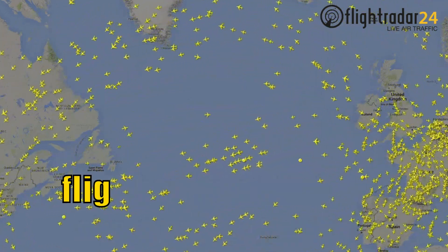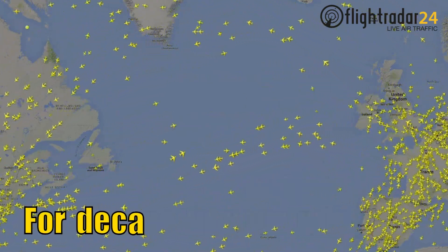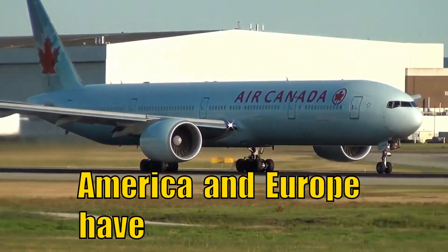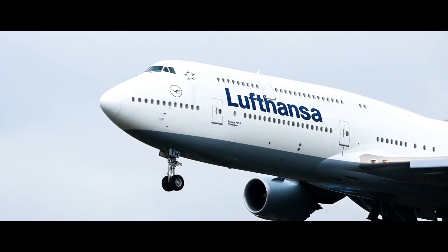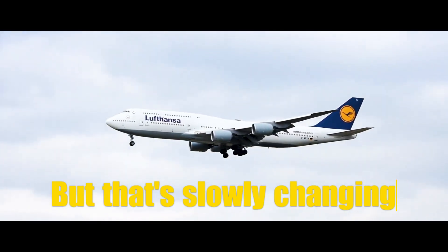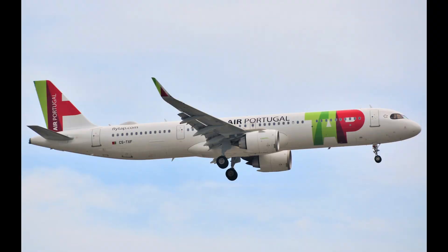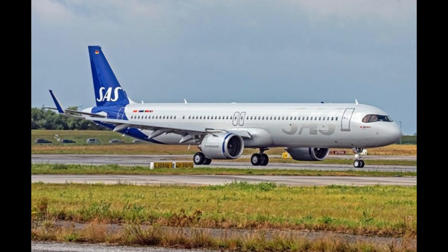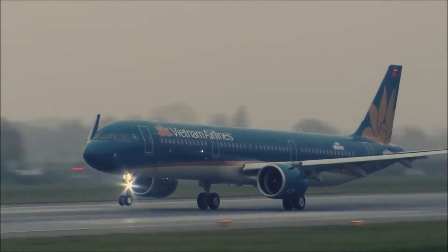When you think about transatlantic flights, you definitely have wide-body planes in your mind. For decades, flights between America and Europe have been operated by large planes, including the famous jumbo jet. That is slowly changing. We are already seeing airlines such as Aer Lingus, TAP, and SAS flying into the U.S. with Airbus A321s — planes traditionally operating on short and medium-haul flights.